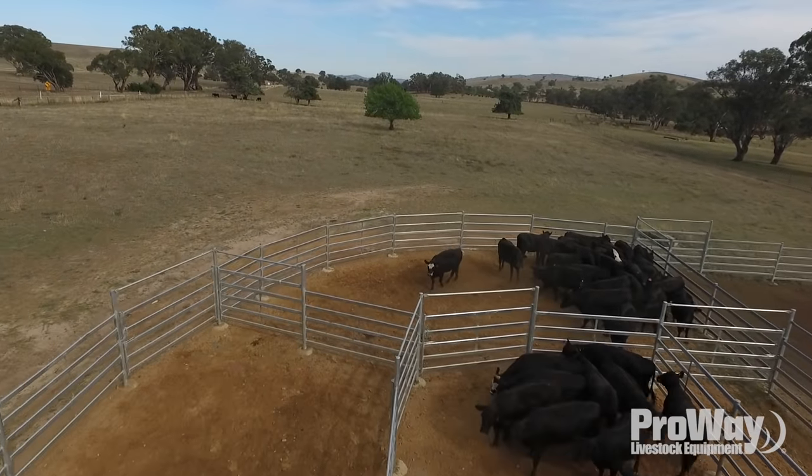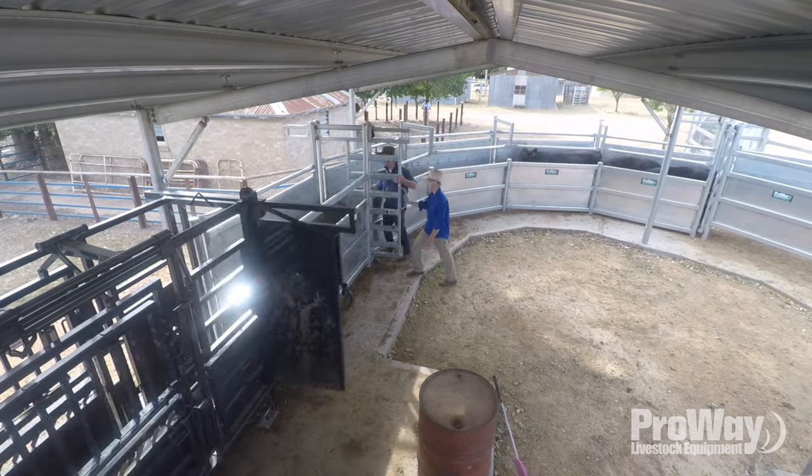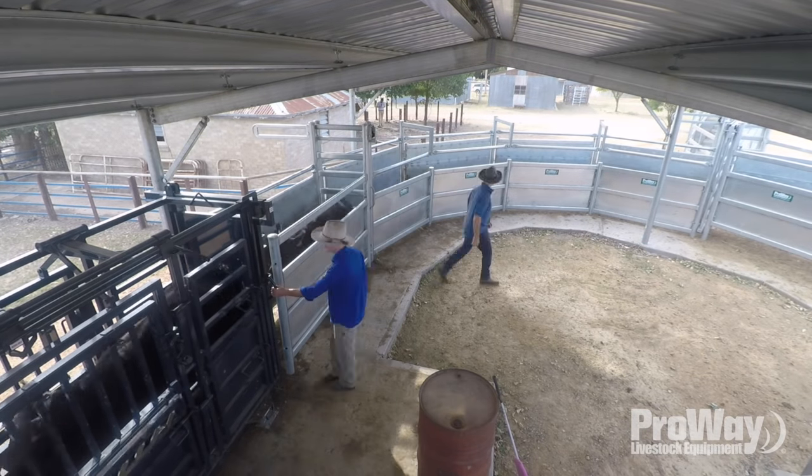They did the shed, which is probably the most important feature of the yards, because we didn't have a roof over our other one and they were long hot days, tempers frayed, and it wasn't a pleasant place.